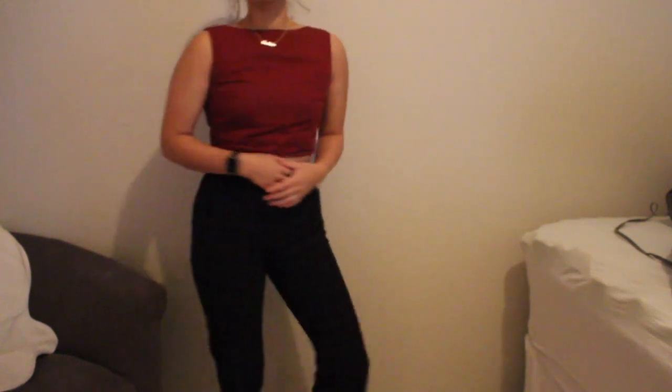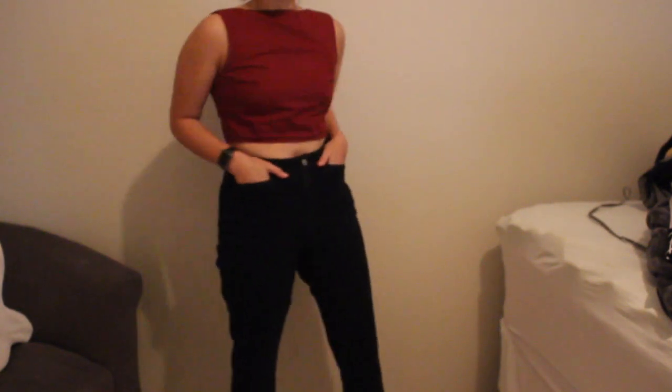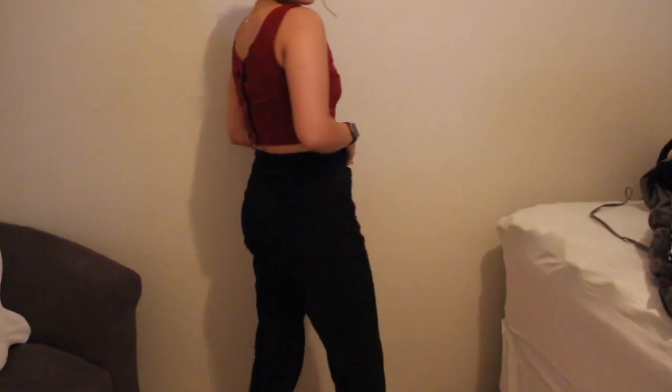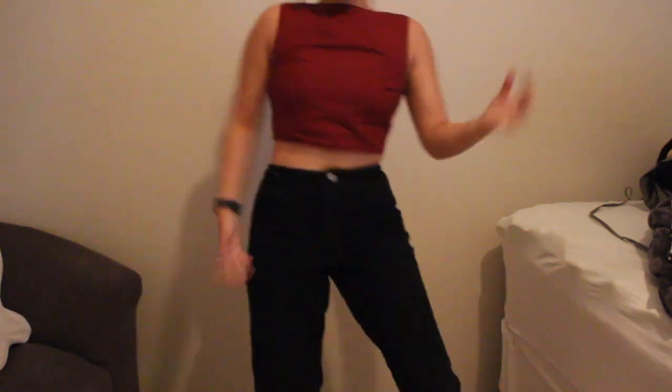The first pair of pants I'm going to start off with are these trousers. They're just super simple trousers — the leg is pretty straight with a little bit of a flare at the bottom, nothing too crazy. The next pair are these black denim jeans that are high-waisted. There are no belt loops and no pockets in the back, but they're just such a simple, nice pair of pants.